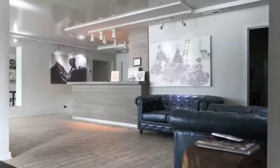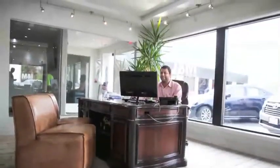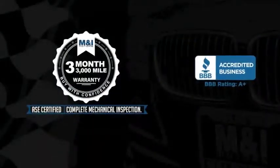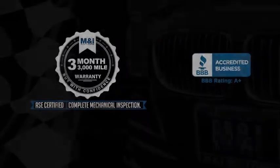Qualified vehicles are put through a rigorous 127-point safety inspection, the engine oil is replaced and fluids are topped off, and include a 3-month, 3,000-mile limited vehicle protection warranty.